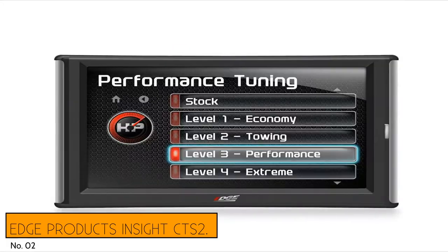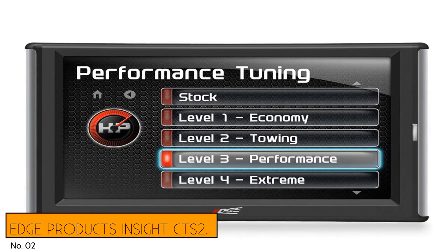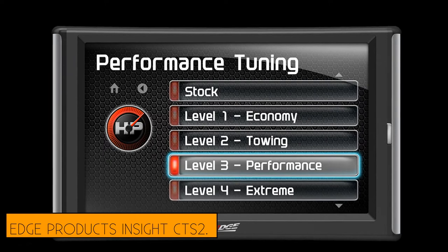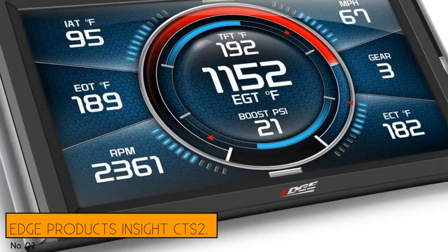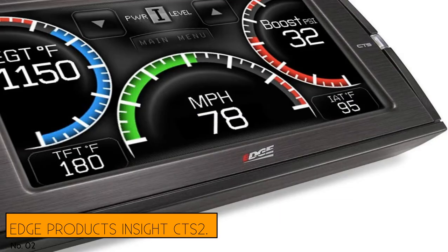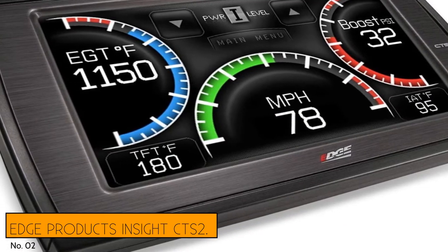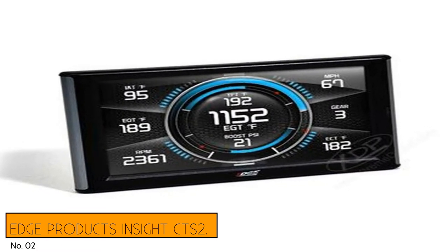Number 2: Edge Products Insight CTS2. Though it can't do any tuning of the engine itself, this performance chip specializes in monitoring your vehicle and pairs well with many of the other options on this list. Changing many of the settings or options might not have effects so obvious you can tell they're working just by sitting behind the wheel. As convenient as those chips you simply slide into a port and forget about are, if you're interested in seeing what's really going on under the hood, you'll need a monitor like this.